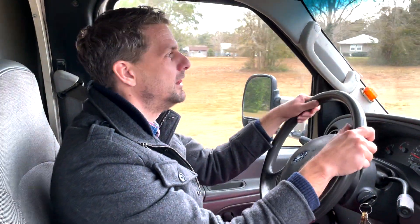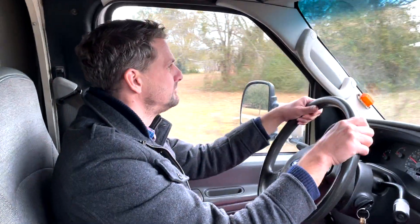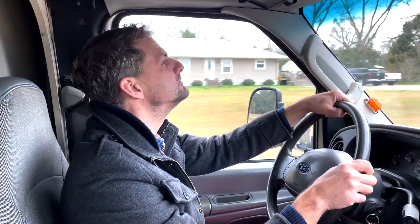This is our 2003 Ford E-550. It's the 550 series, so it's like the super-super duty series — it's beyond the super duty.